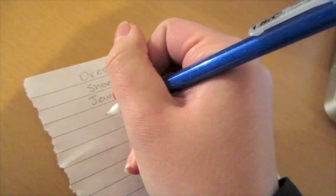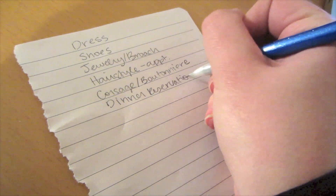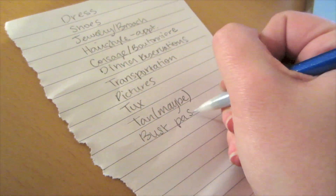First off, we are going to make a checklist. On this checklist you will find: dress, shoes, jewelry, brooch for your hair, hairstyle, hair appointment, corsage, boutonniere, dinner reservations, transportation, pictures, tuxedo, tan (maybe), bus pads (maybe), and mani-pedi. And we're going to get started.